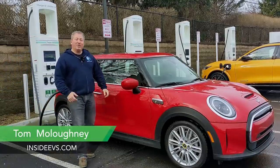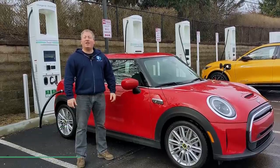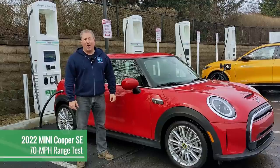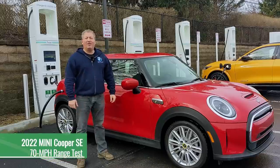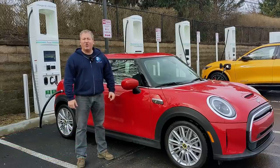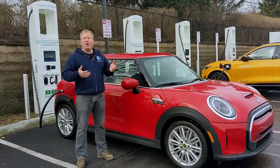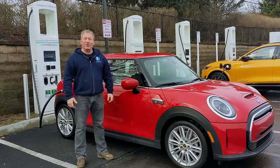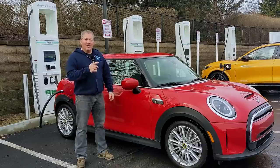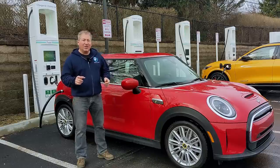Welcome back. I'm here with a 2022 Mini Cooper SE about to do the Inside EVs 70 mile an hour highway range test. We plugged her into a 150 kilowatt Electrify America DC fast charger, as we always do before these range tests, to charge it up to 100% and get the battery nice and warm so we get good performance as far as range goes. For 2022, Mini upped the EPA range rating just a little bit.